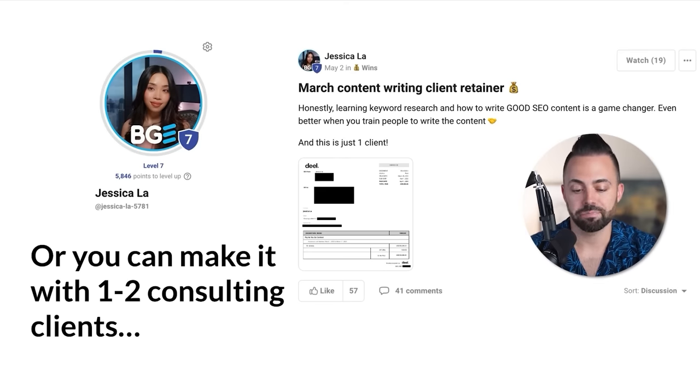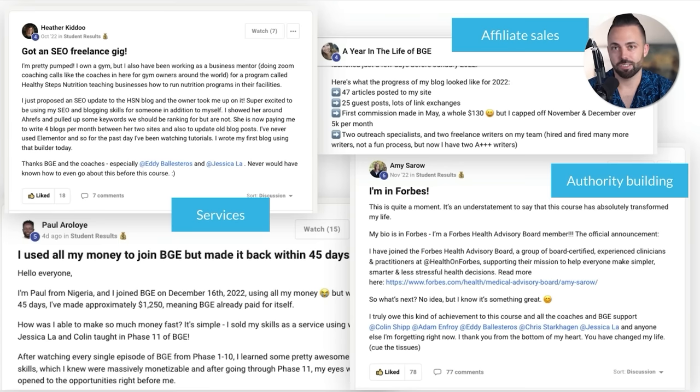Or you can make it with one to two consulting clients. All the things you learn while blogging — creating content, mapping out content, doing on-page SEO, writing, link building — are actually sellable skills that you can become a consultant for. You could have two clients and charge them $5,000 a month each — that's $10,000 a month, $120,000 a year. That's actually how I started with my blog; I was doing consulting before I made any affiliate revenue. That's a way to leave your job quicker — package some stuff together. There's a ton of ways to do it: affiliate sales, ads, services, authority. It really just opens up all revenue streams into your life, which is why blogging is great.